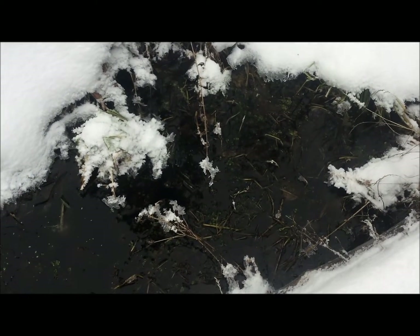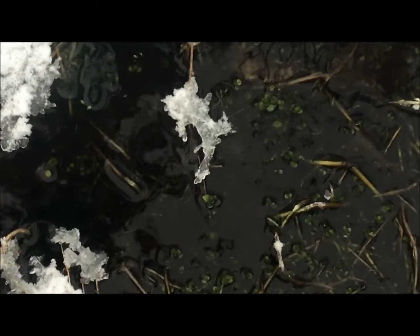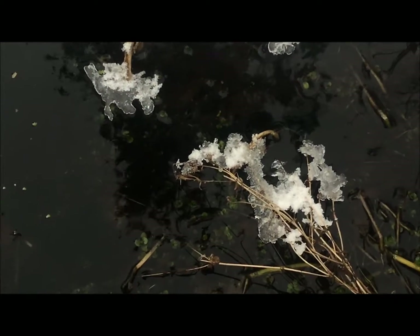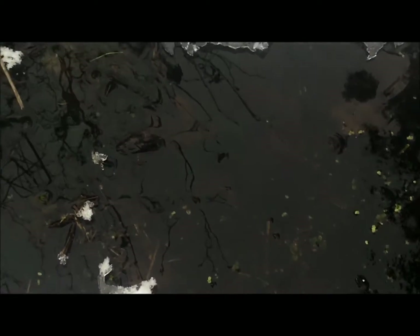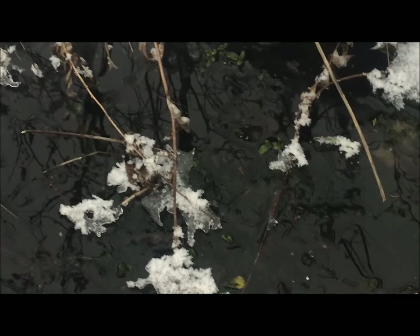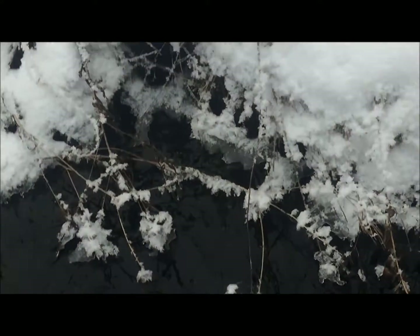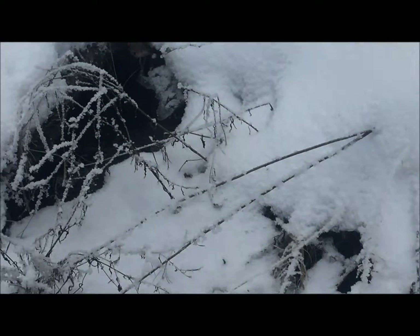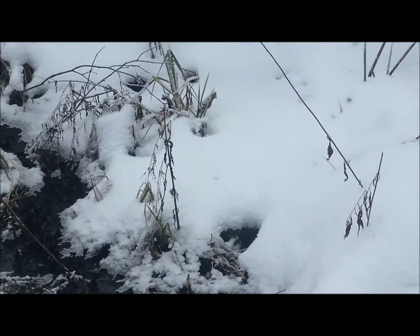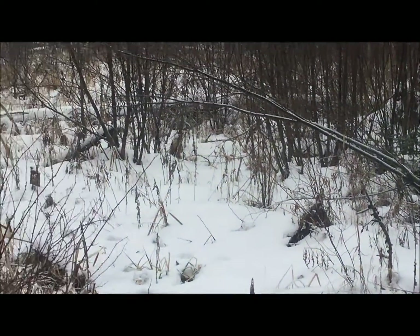The most remarkable thing about this spring from an ecological standpoint — if I zoom in — is there's a lot of watercress in here. That's an otherwise unremarkable observation, because many springs have watercress, except for the fact that watercress is technically an invasive. It was introduced to North America in the 1830s from Eurasia, and in that time it has made its way all the way up here to the headwaters of the Mississippi River.